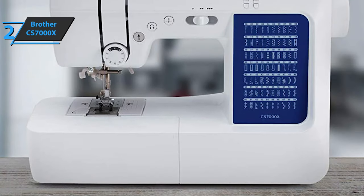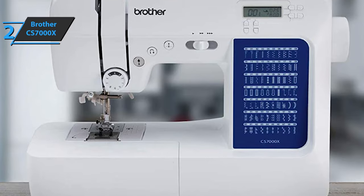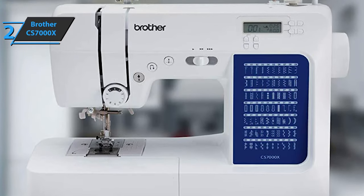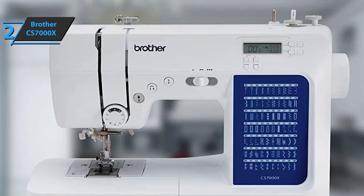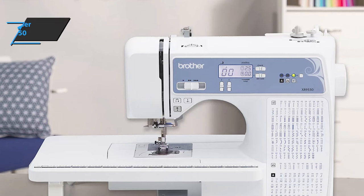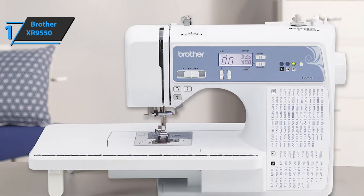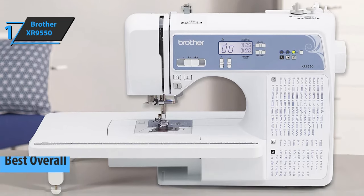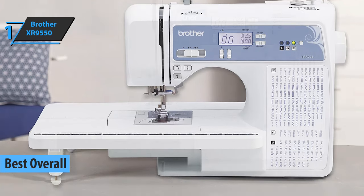With this, we've rounded up all the important features of this product, as well as the advantages and some disadvantages. This is a quality product, and all we can do is recommend it. Finally, after all the carefully summarized reviews, we come to the unanimous conclusion that the Brother XR9550 is the best overall sewing machine available on the market in 2022 — the gold medalist for today.